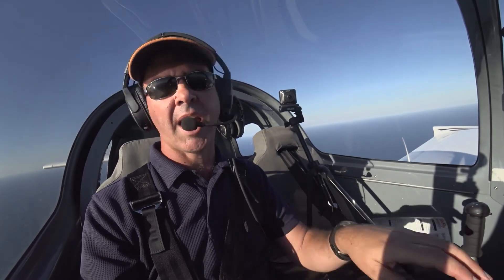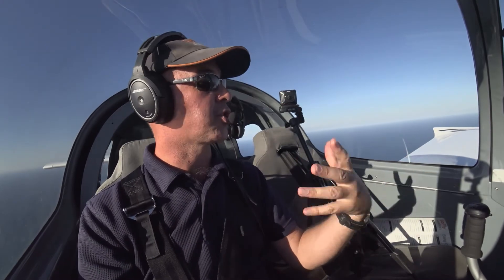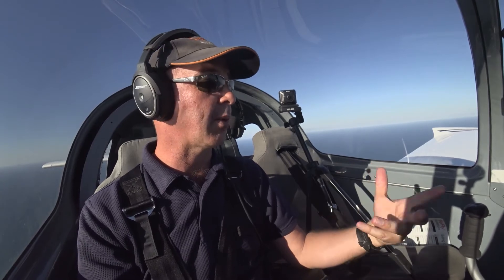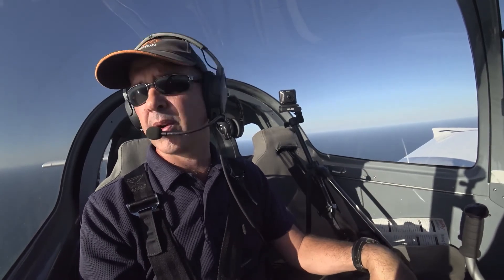So what we need to do is look out for any aircraft — have a really good lookout, which you should be doing all the time — and give way to any aircraft, unless you've got an emergency like you're low on fuel. Give way to any other aircraft.